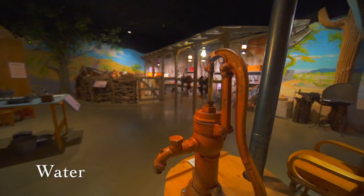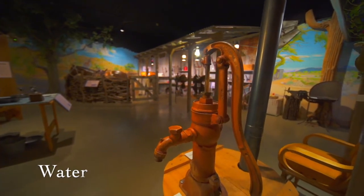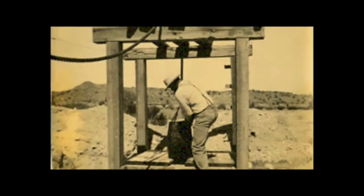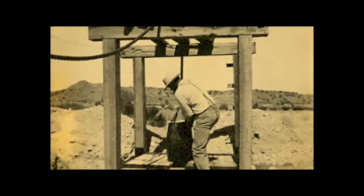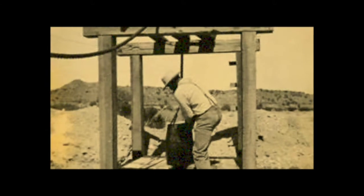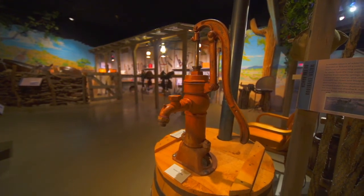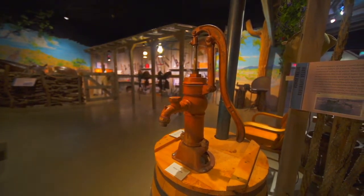Water — lifeblood of the ranch. A reliable source of water could determine the success or failure of a ranch. There were several methods of collecting water. Ranchers who lived far away from the river piped water to their homes from nearby springs, trapped rainfall in a cistern or rain barrel, and, when necessary, traveled into town and bought water.